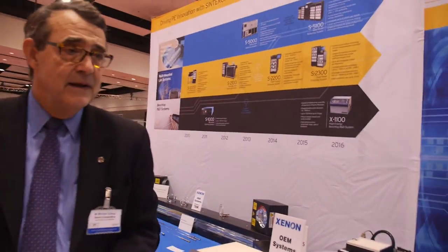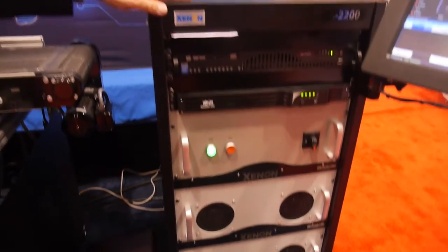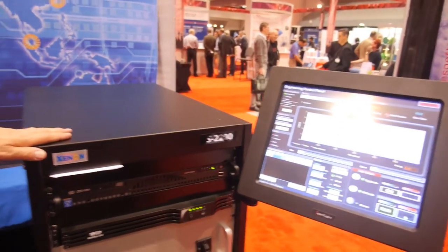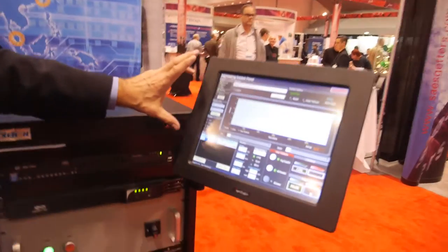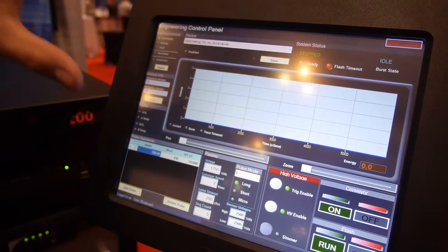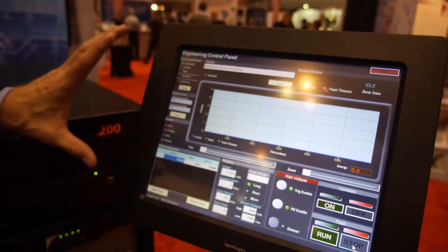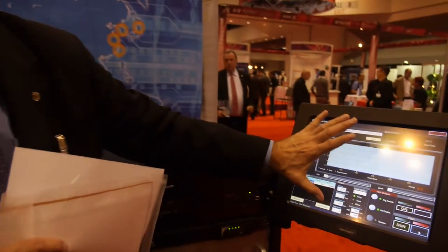This machine right here is our latest introduction. This is called the S2200. This is an inductorless system, so it delivers very high peak power and frequency. It's all user-controlled through a GUI interface. You can store recipes on it, so people do their experimentation and develop their processes — they store it all in here so they can always revisit it at any time.